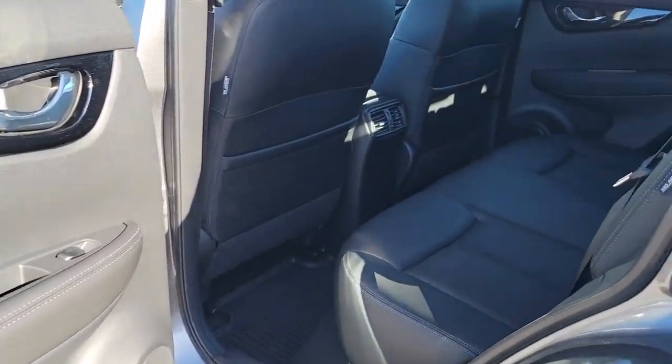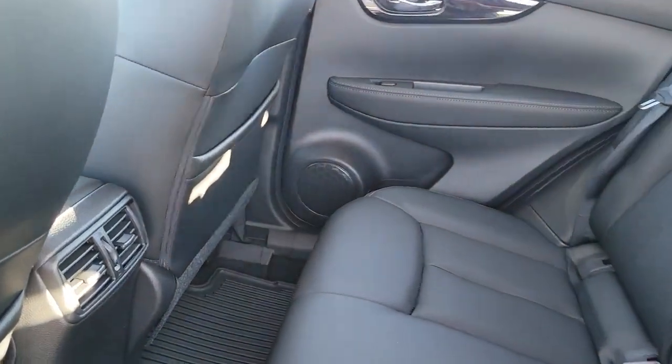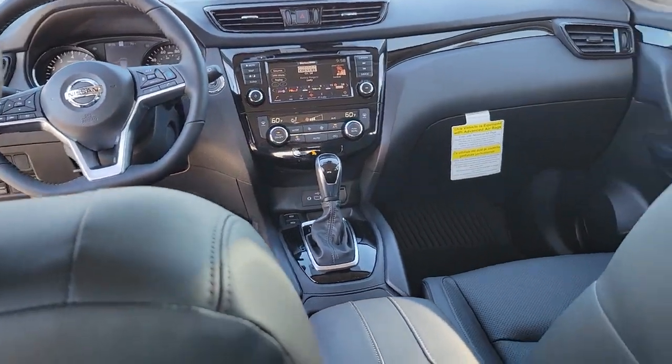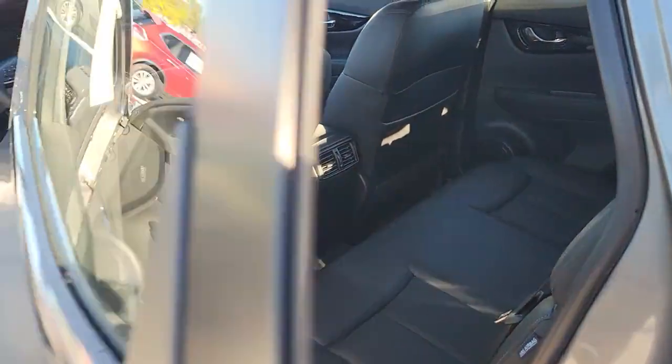These are just some of the great options this vehicle comes with: navigation system, keyless entry, satellite radio, power passenger seat, fog lamps, aluminum wheels, dual zone AC, power driver seat, heated front seat, blind spot monitor.